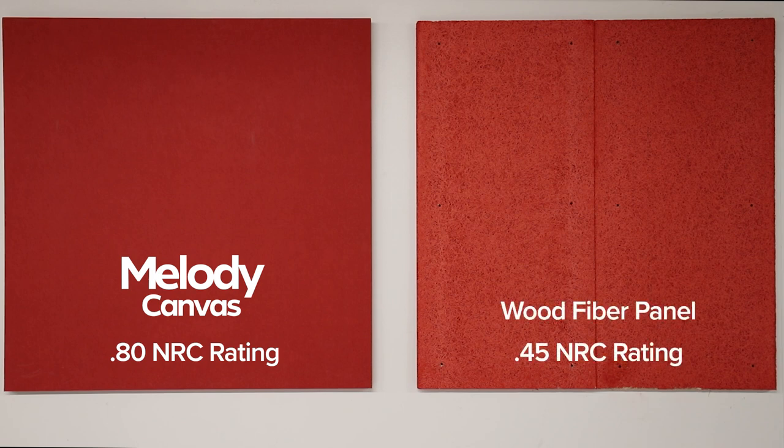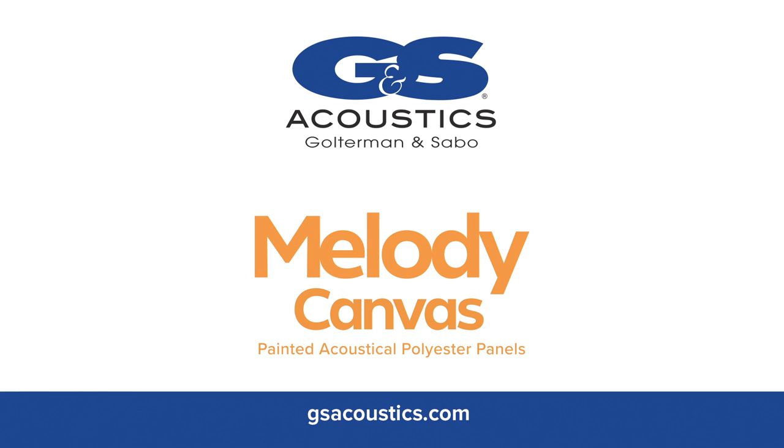The wood fiber panel, when directly attached to a wall, has a 0.45 NRC rating. For more information regarding the G&S Melody Canvas product and many other wall and ceiling acoustical panel systems, please visit gsacoustics.com.